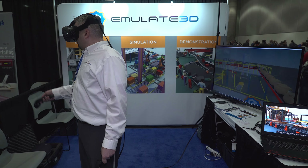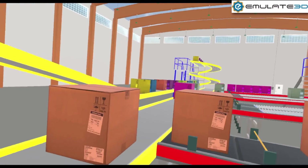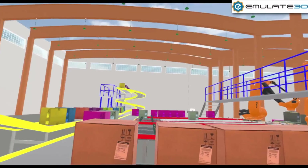RoomScale is great for our users — it allows them to look around parts of their equipment without having to teleport, so they can physically move around within that area, and it just makes the whole experience so much more natural.